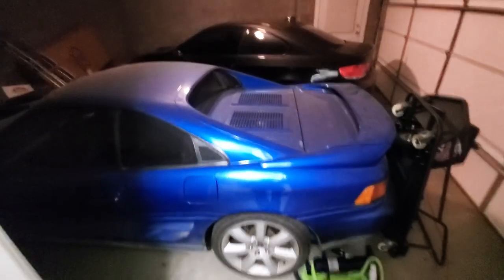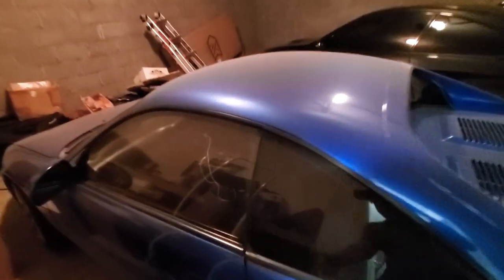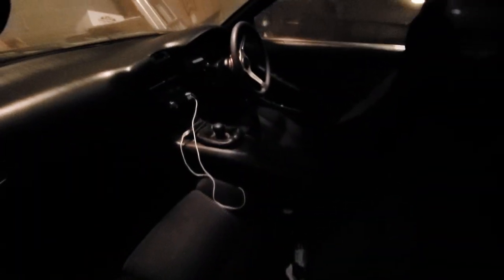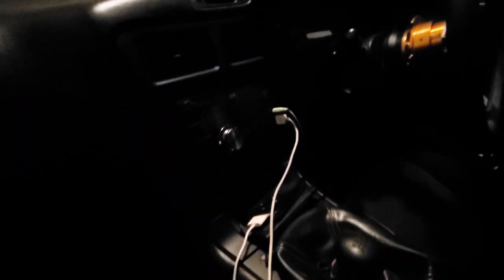I'm going to show you guys my MR2 here. It needs some TLC for sure — it's a right-hand drive. Remember this guy? This is an iPod. Who still uses iPods? Look at that.